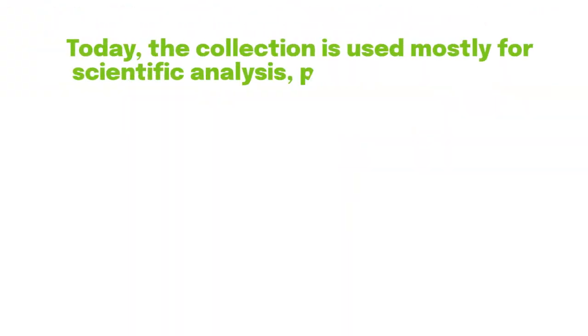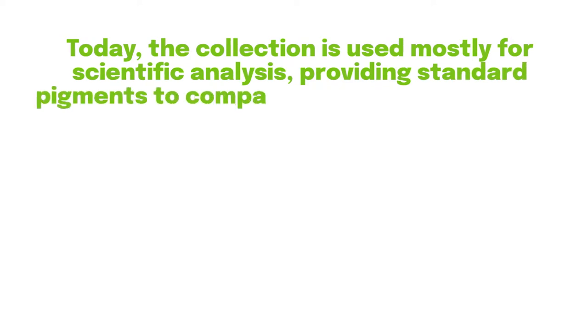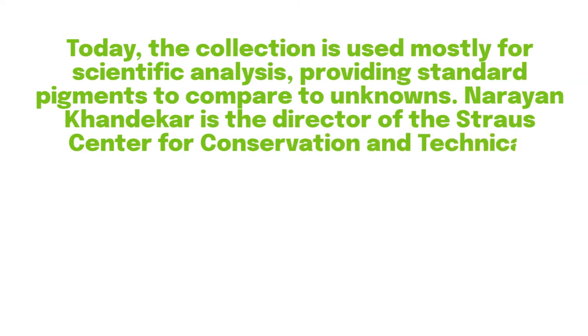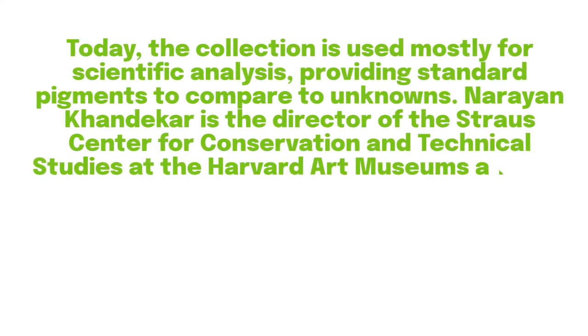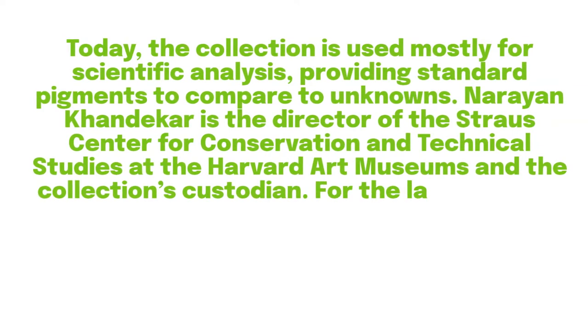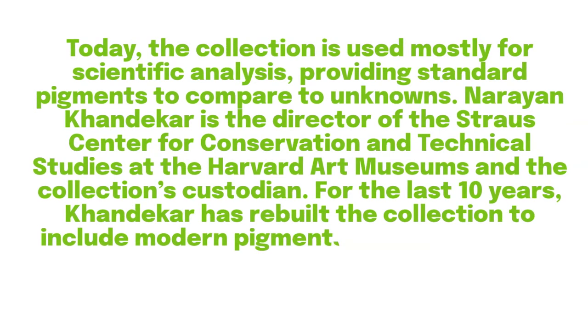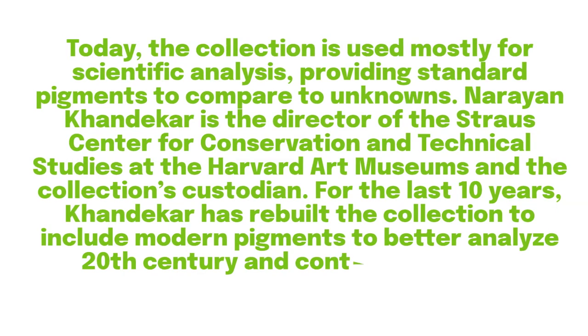Today, the collection is used mostly for scientific analysis, providing standard pigments to compare to unknowns. Narayan Kondekar is the director of the Strauss Center for Conservation and Technical Studies at the Harvard Art Museums and the Collections Custodian. For the last 10 years, Kondekar has rebuilt the collection to include modern pigments to better analyze 20th century and contemporary art.